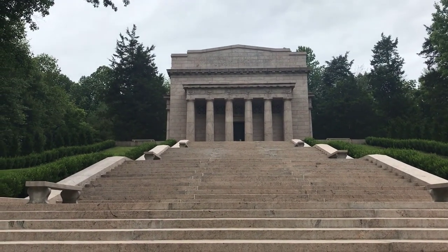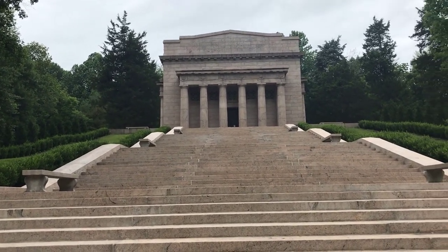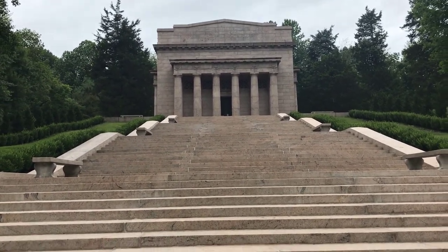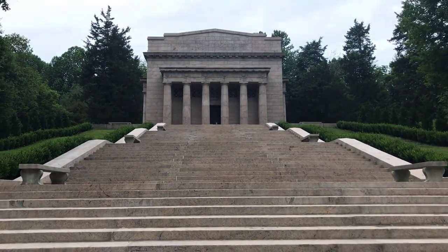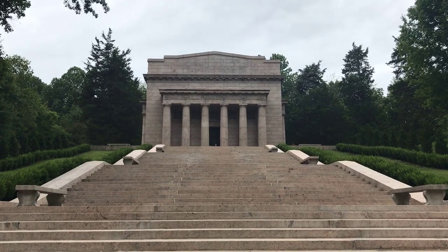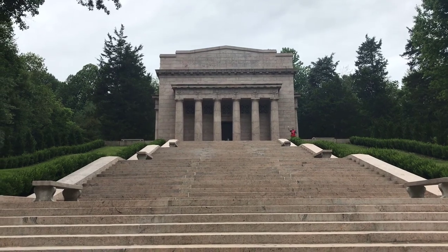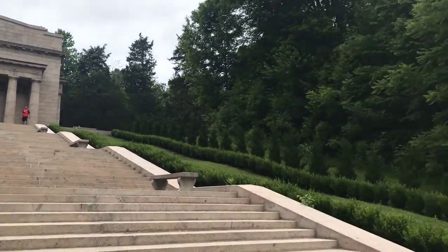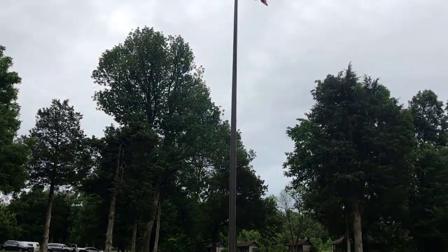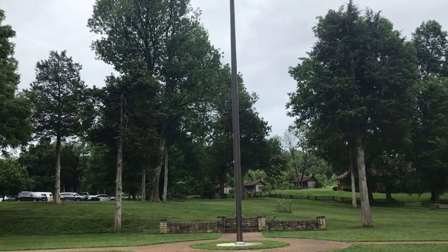This is the memorial. We are outside of Hodgenville, Kentucky. This is a very rural, non-urban place, just like it was when Lincoln lived here. There are 56 steps leading up to the memorial, one for each year of Lincoln's life. The memorial itself reminds me quite a bit of the Lincoln Memorial in Washington DC. They raised the flag there when the National Historic Site opened.